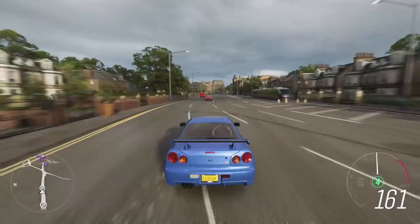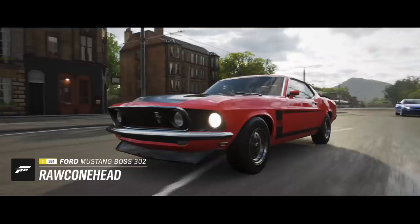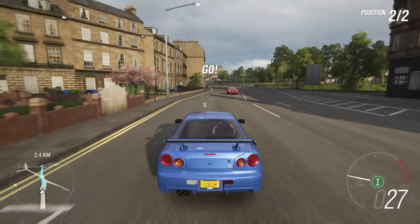We're going to find someone to challenge to a race and have some fun — and this happens to be a Ford Mustang Boss 302. Alright, it is time to go!